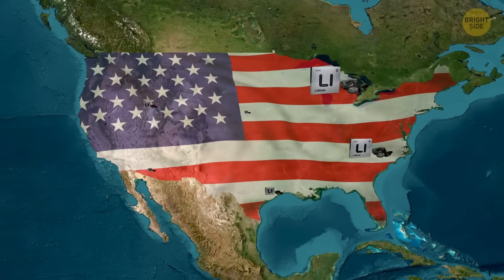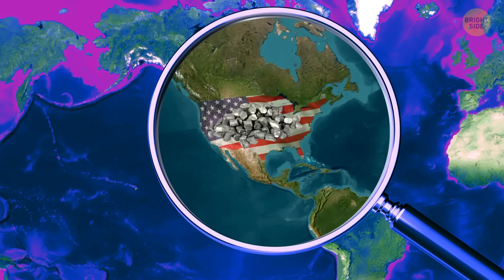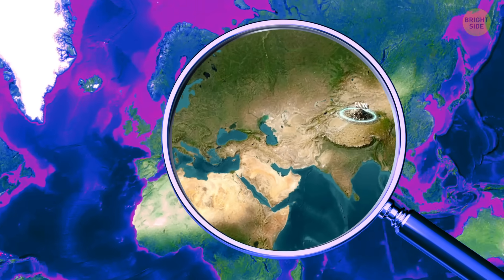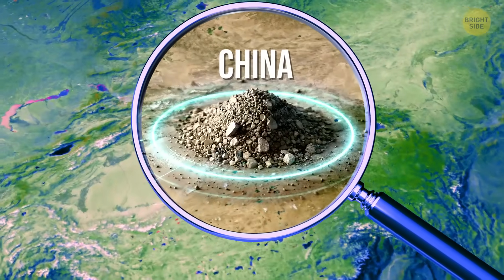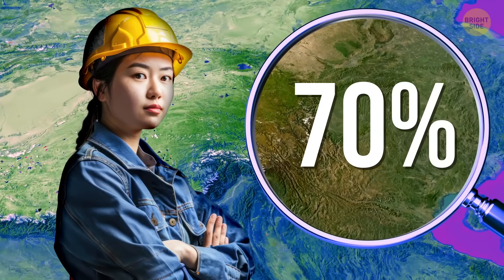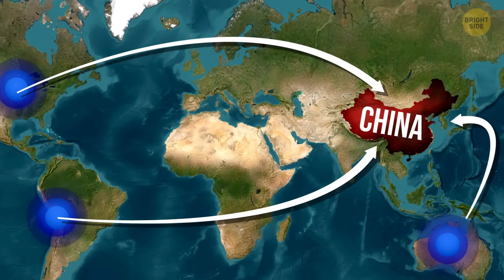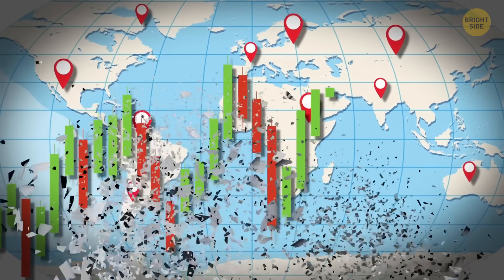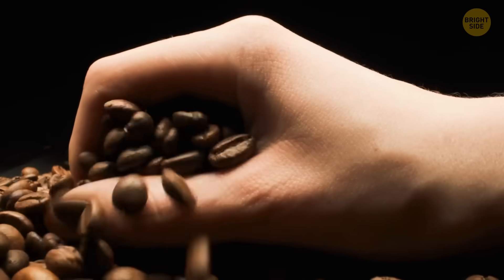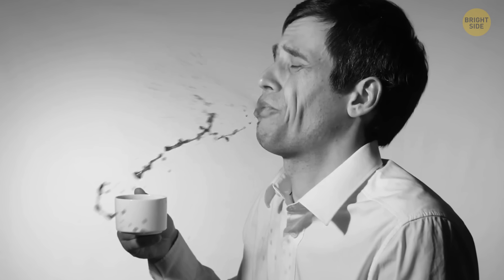We're going to need a lot more lithium than we're currently producing. But that's not the only issue. Even if a country has lithium in the ground, that doesn't mean it controls the battery supply chain. Mining is just the first step. Then, lithium has to be processed into battery-grade material. And right now, China dominates that stage, refining around 70% of the world's supply. When the U.S., Chile, or Australia digs it up, it often ends up in Chinese facilities before reaching a battery factory — a strategic weak spot. It's kind of like growing your own coffee beans but needing someone else to roast and brew them.